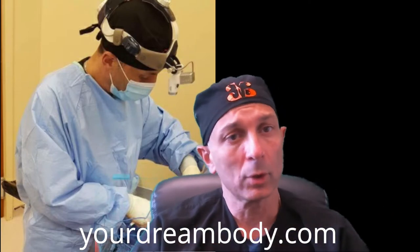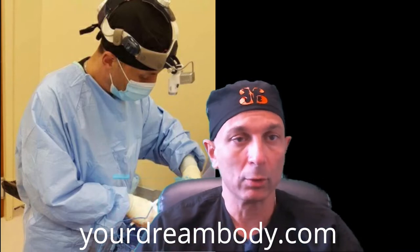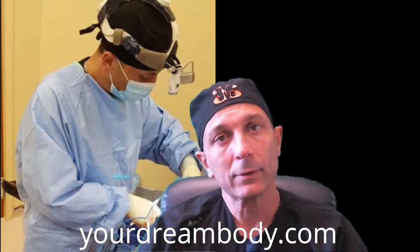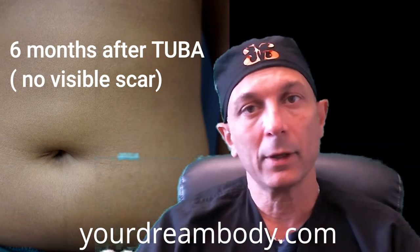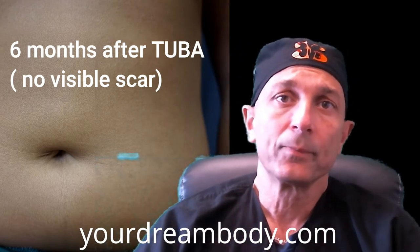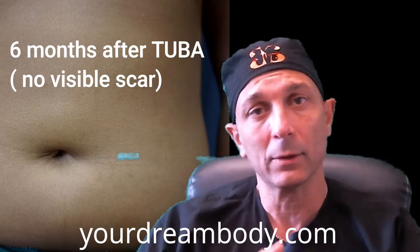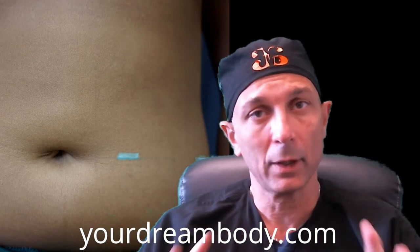The third approach is transaxillary, or under the armpit, where the incision is hidden in that area. The fourth approach is TUBA — trans umbilical breast augmentation — where we make an incision hidden inside the belly button. This is a very small, well-hidden incision. Some patients choose it for confidentiality. TUBA is a great way to place saline implants; we recommend saline implants for TUBA rather than silicone.